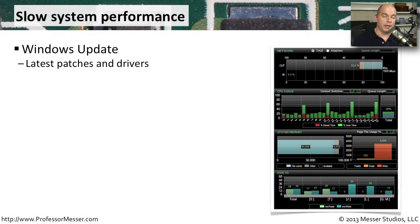If your operating system is running slow, you may want to make sure that you've got the latest version of everything. Try running Windows Update to make sure you have the latest security patches and operating system patches. This might also allow you to update some additional drivers, all by using Windows Update.